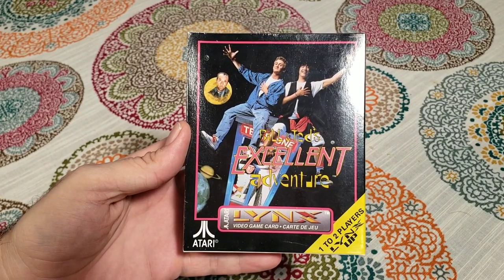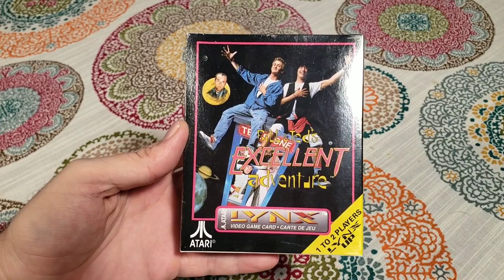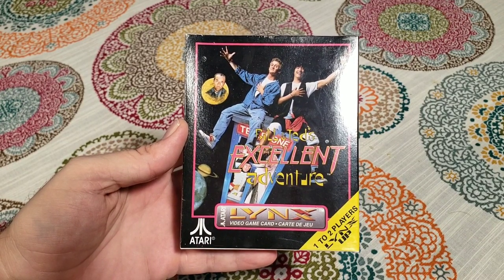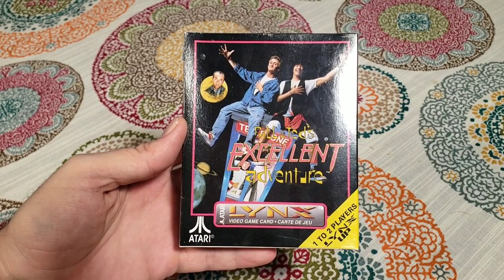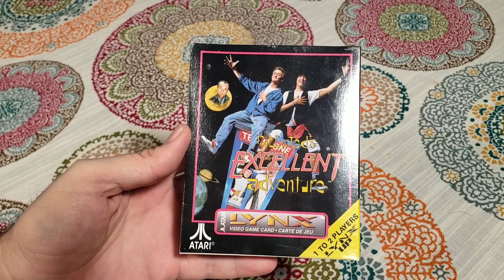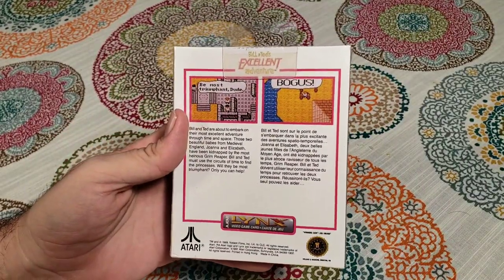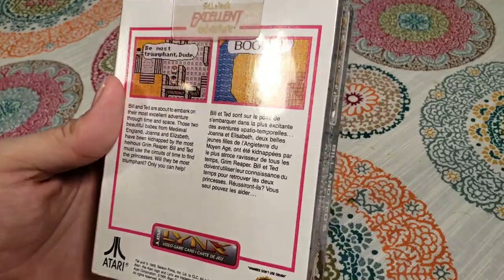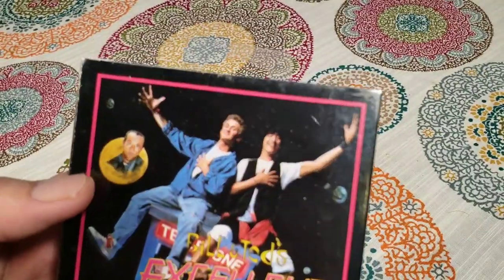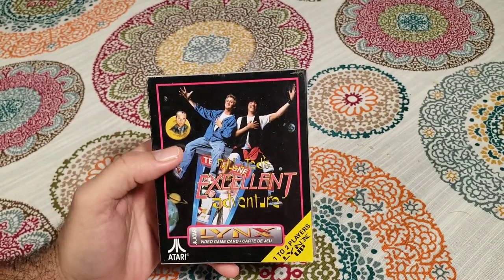We saved what may be the best for last — this is Bill & Ted's Excellent Adventure for the Atari Lynx. From what I understand, the NES game Bill & Ted's Excellent Adventure is not that great. I've never actually played it, but I remember reading a ton about it in Nintendo Power Magazine. I wanted to play it then, but the internet has soured me about trying it over the years. So I'm pretty excited to try this because I am a huge fan of the Atari Lynx. This says 1989 is the copyright date, and what's fantastic is there's even a little George Carlin there up in the moon. So let's get this one open.